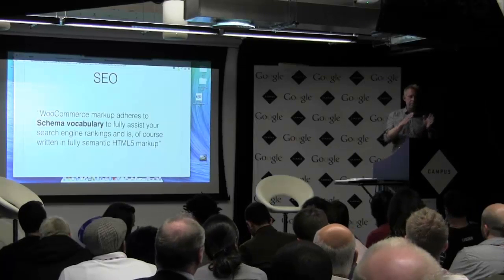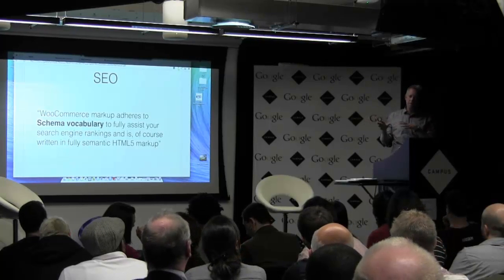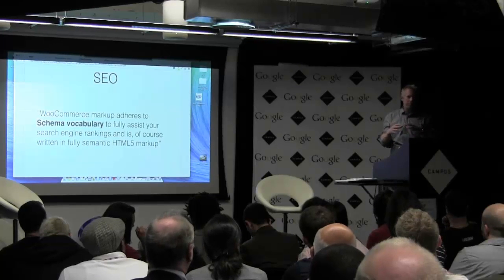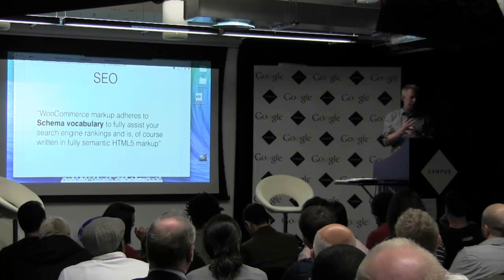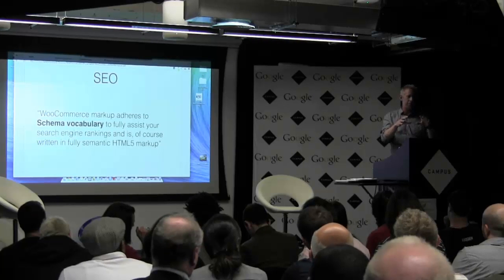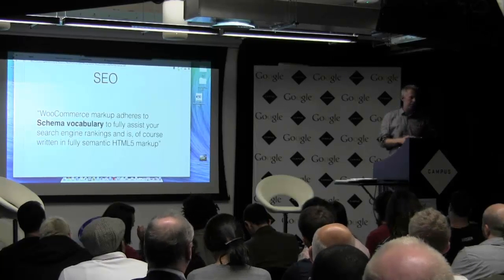My view on WooCommerce is that we're right at the start of this. All the extensions at the moment are about basic plumbing. The real valuable stuff — data intelligence, personalisation, proper shopping experience — hasn't come yet. If I was investing money in a business, that's where I'd put it, because that's where the real enterprise high-value opportunity is going to be.